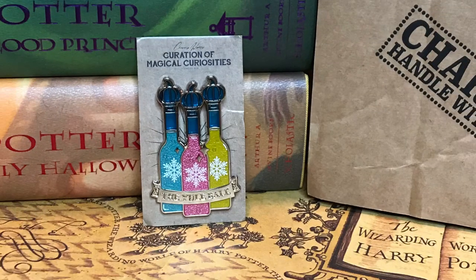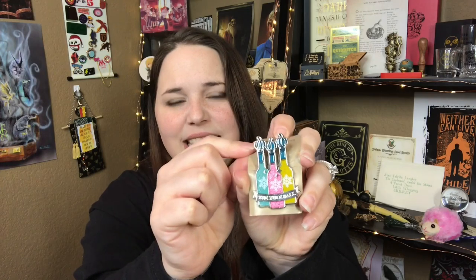Next we have an enamel pin. It's like pumpkin juice bottles and it says the Yule Ball. That is gorgeous — I love the different colors, the snowflake, and the little pumpkins on there. And it's clear, so you can actually see through it like an actual bottle. That is so cool. I love enamel pins just like Cherry, and I'm so glad she added one in her box.